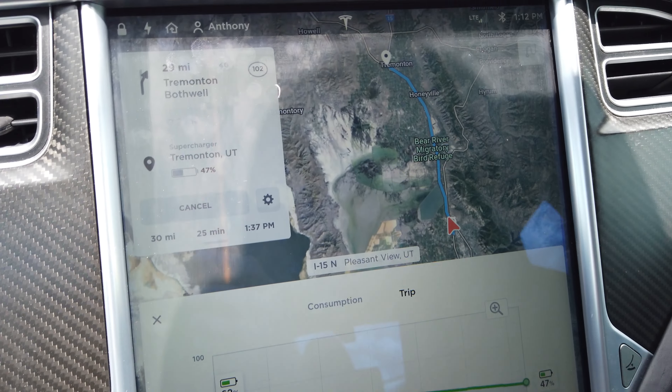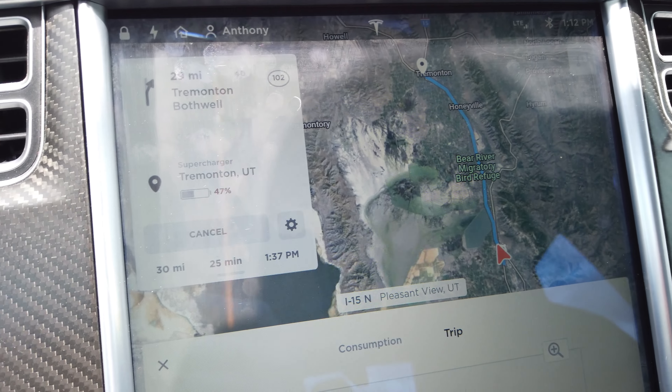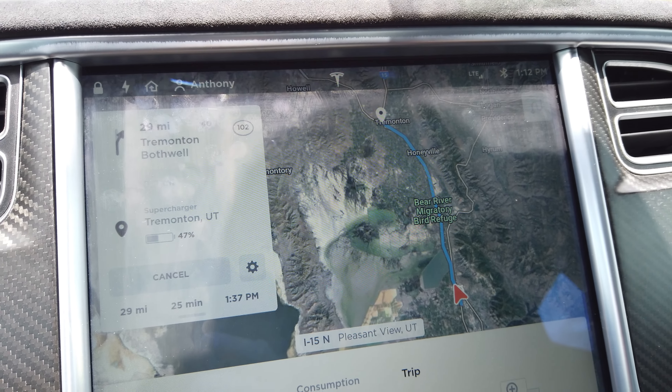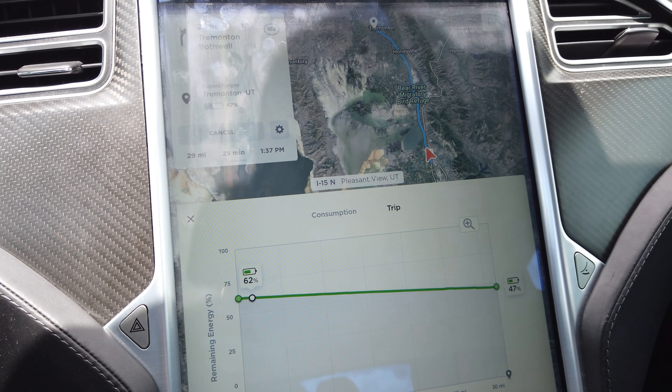I decided to go ahead and stop at the Tremont supercharger. It's saying 30 more miles and we'll arrive there with 47% battery, so we're really not going to need to charge terribly long. The reason I decided to stop is actually just to change the battery of the GoPro on the roof of the car — I think it will probably be getting low by that point. I'll just top up the Tesla battery a little bit to give me plenty of buffer. The speed limit also increased along this section and the GoPro needs a new battery, so I decided to stop for those reasons.